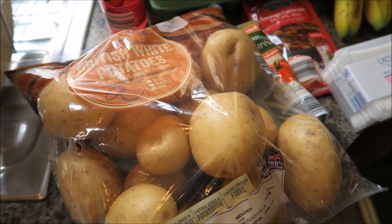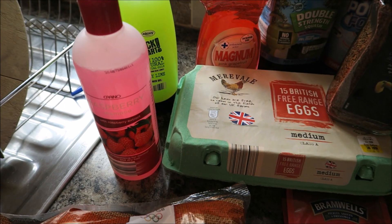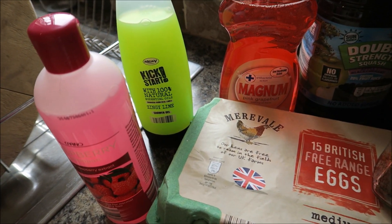Hi everyone, so here is our grocery haul for the week. I got a bag of British white potatoes, some raspberry shampoo, and some of the Kickstart shower gel.